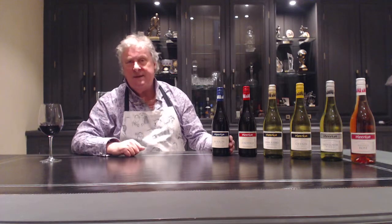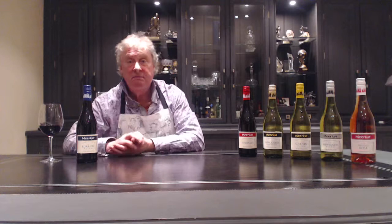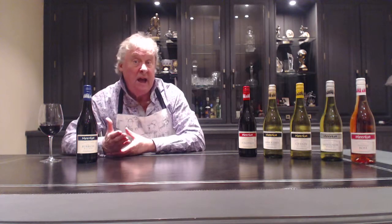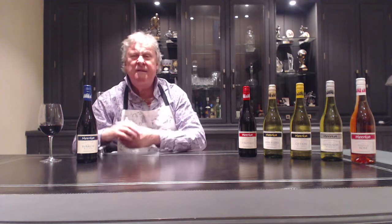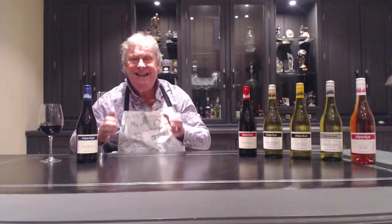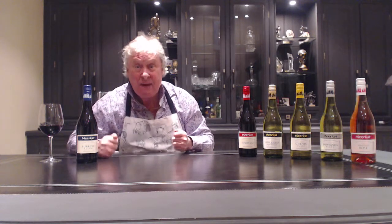Starting with the reds — the Bordeaux blend. As we've said, Merlot and Cabernet Sauvignon, the two great varieties of Bordeaux. A lovely, soft, easy-going bottle of red wine for less than eight quid. You can't get much better than that.